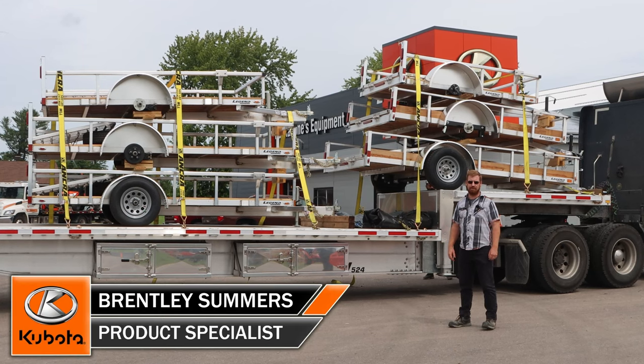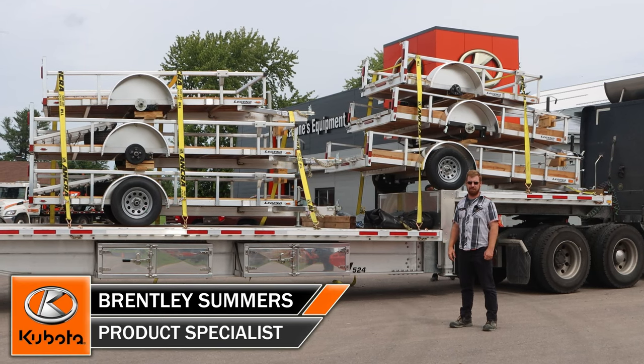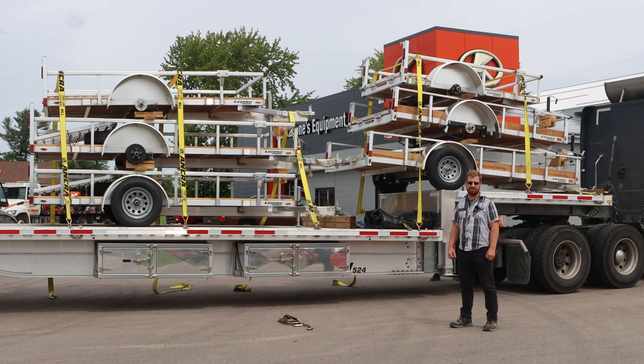Morning, it's Brentley here from Huckabones. We're going to go over the Legend Aluminum Landscape Trailers today. This is our first load from Legend. They are out of Michigan and we're super excited to have them here now in stock at Huckabones. Stay tuned and we'll go through the details.